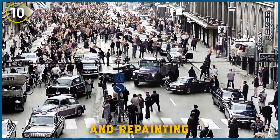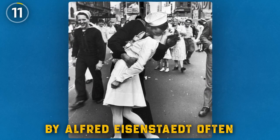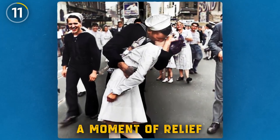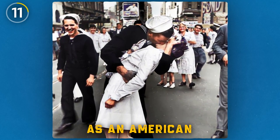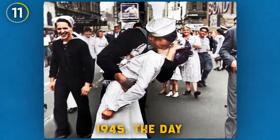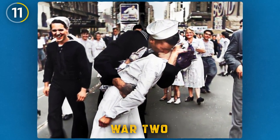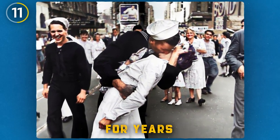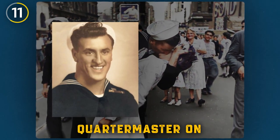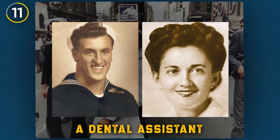This iconic photo by Alfred Eisenstaedt, often referred to as 'V-J Day in Times Square,' captures a moment of relief and joy as an American sailor kisses a woman on August 14th, 1945 — the day Japan surrendered, marking the end of World War II. The identities of the two were unknown for years, but are believed to be George Mendonza, a Navy quartermaster on leave from the Pacific, and Greta Zimmer Friedman, a dental assistant from Queens.